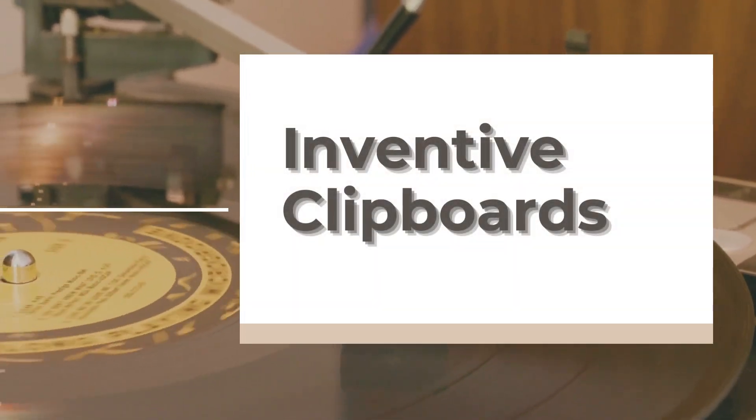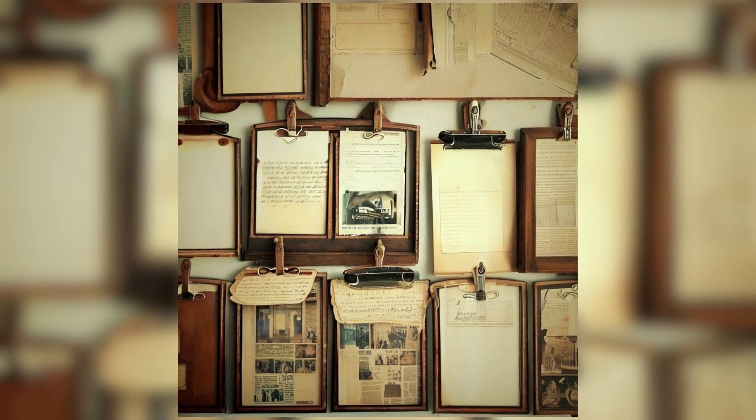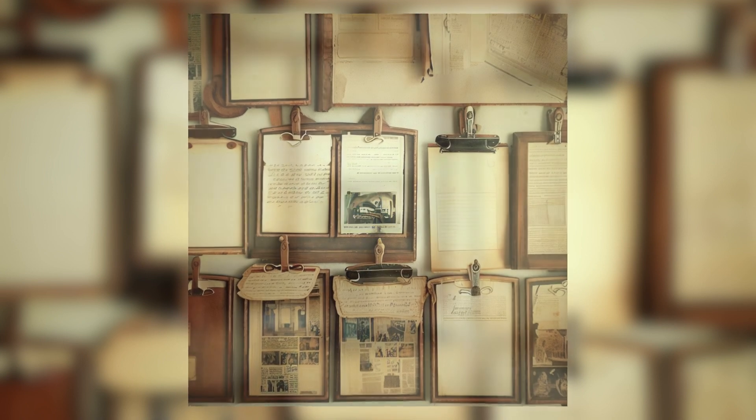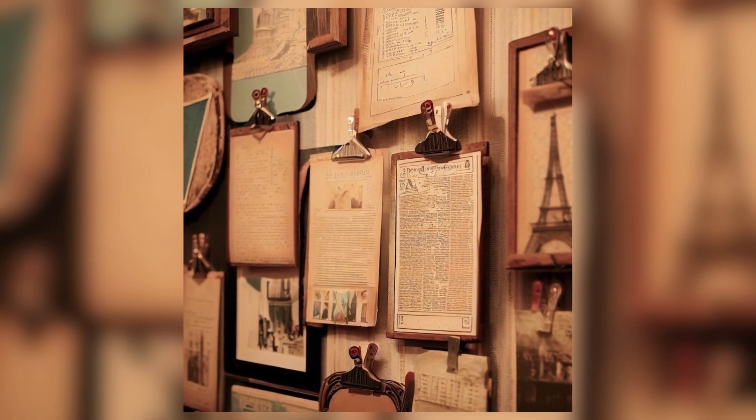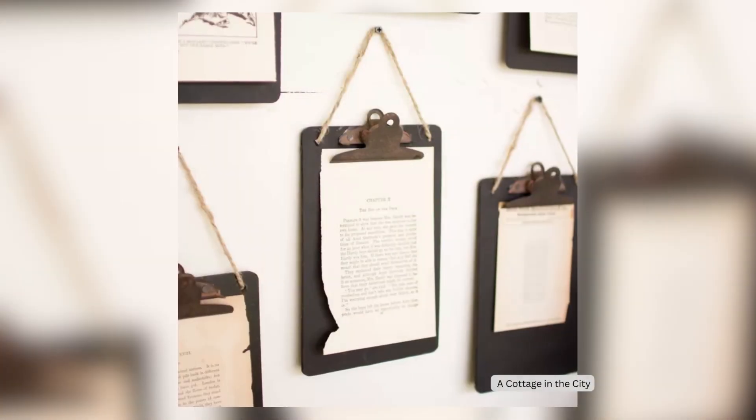4. Inventive Clipboards. Here's something unexpected: clipboards. Those old, rusty ones can become industrial-style holders for vintage paper items. Think vintage books, postcards, love letters, and more. Clip them up, hang them with twine, and let the nostalgia flow.